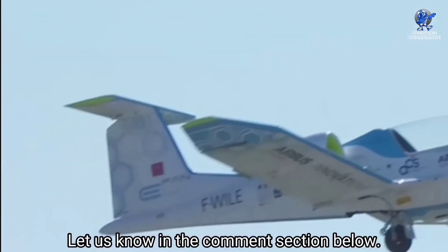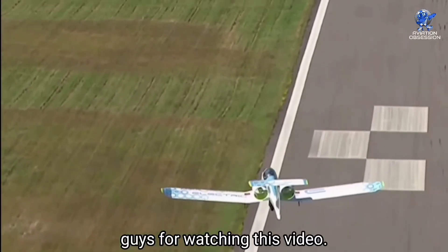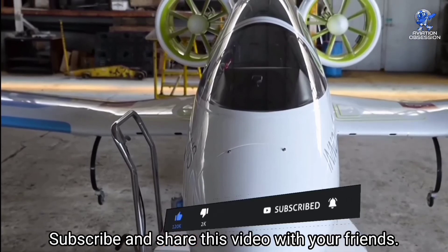Those are the top 10 upcoming electric aircraft in the world. Which of these aircraft do you like the most? Let us know in the comment section below. Thank you for watching — don't forget to like, subscribe, and share this video with your friends.